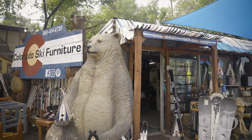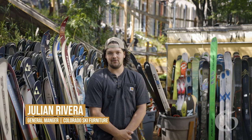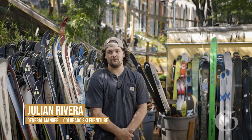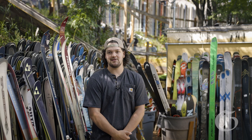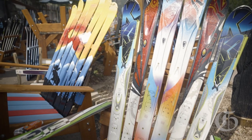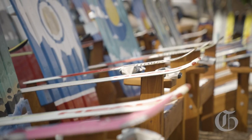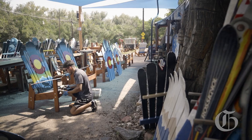We're at Colorado Ski Chairs. We probably have about 10,000 skis here that we've gotten, and we recycle and upcycle them into chairs that are more usable for people to have in their homes. We take in people's skis to make chairs out of their stuff as well — snowboards too — and we ship them out from here all over the U.S. and overseas.